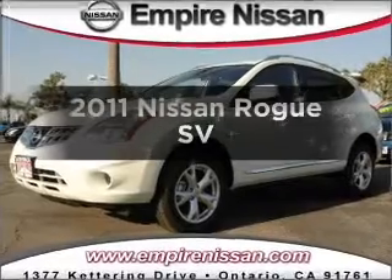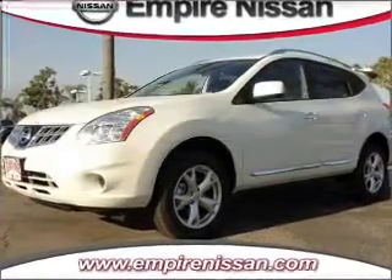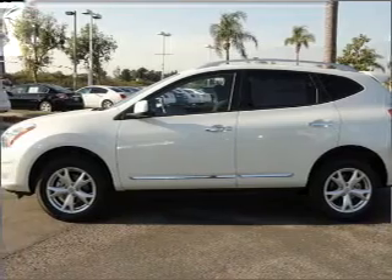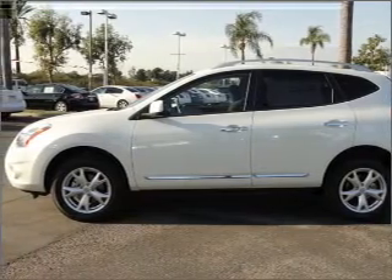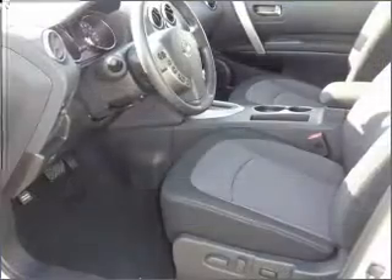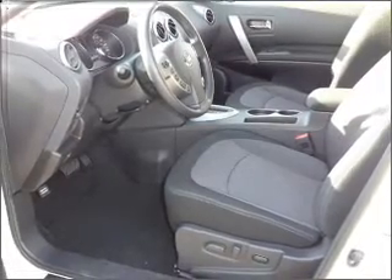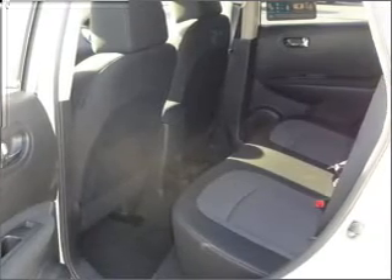Check out this 2011 Nissan Rogue. If you're looking for an automobile with great attributes, look no further. With an efficient four-cylinder engine connected to a smooth shifting automatic transmission, premium wheels give a more luxurious look. The anti-lock braking system will keep you safe on the road. Power and reliability are a great combination — this vehicle has both.